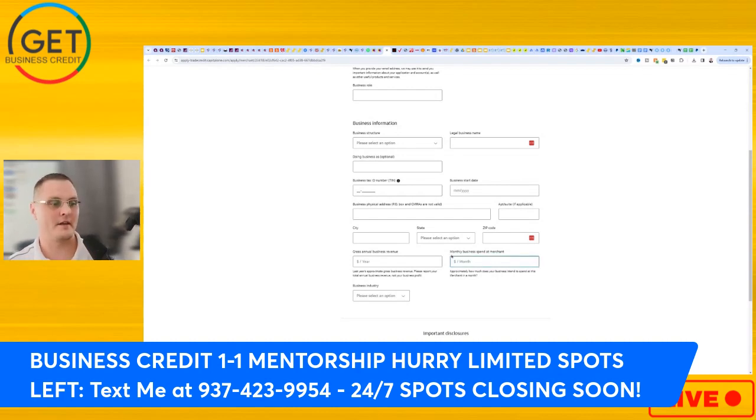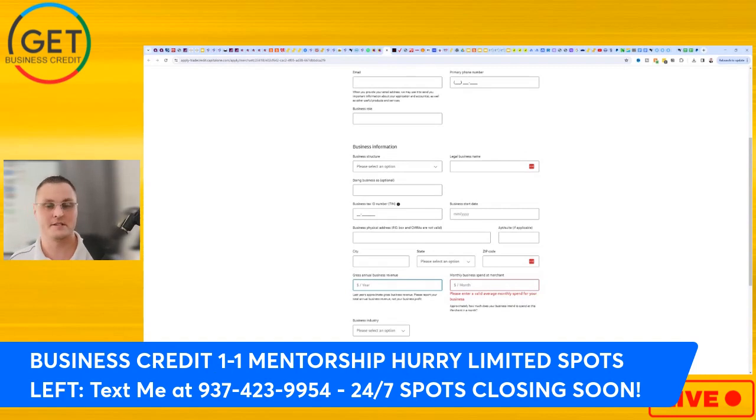On the monthly spend field in the application, I'd put somewhere between $1,500 and $5,000. Also, think about your gross annual business revenue — if your revenue is only $50,000 a year, don't ask for $10,000 because they won't approve it. It needs to be balanced. As for who should not apply: you need to be in business at least two years, and have at least four to six business trade lines reporting on Experian and at least three or four on Dun & Bradstreet.